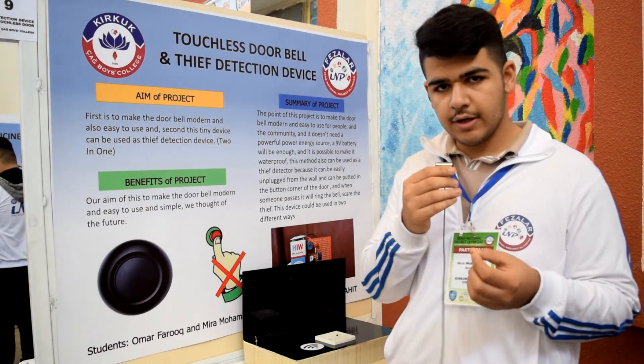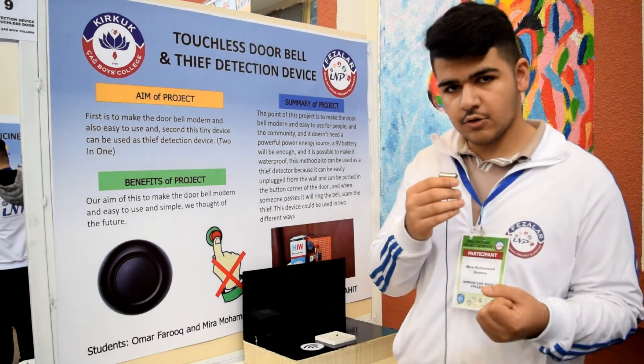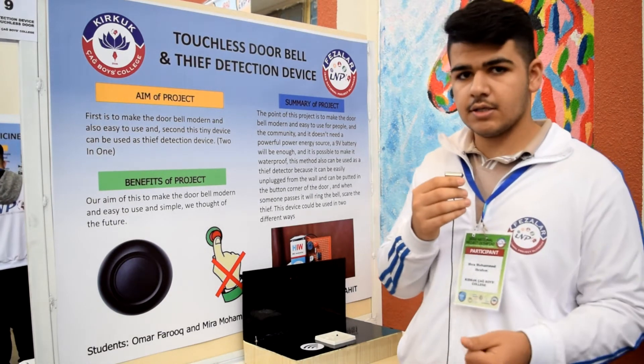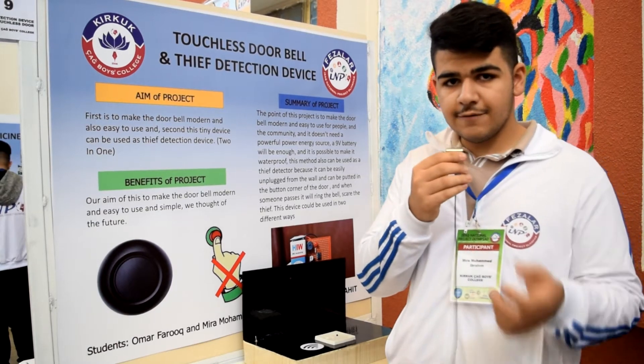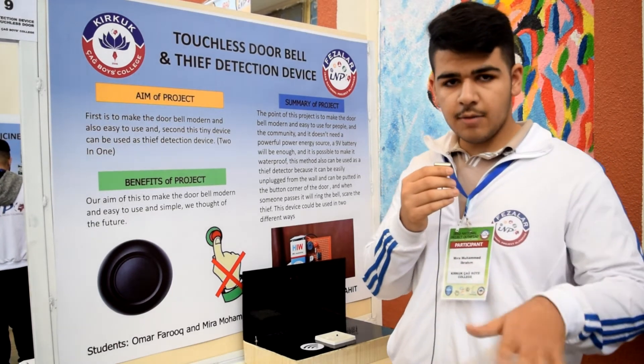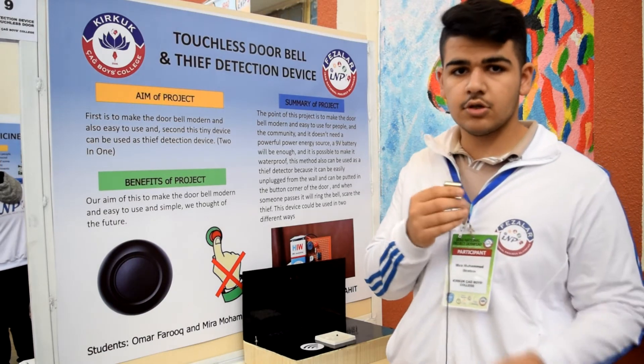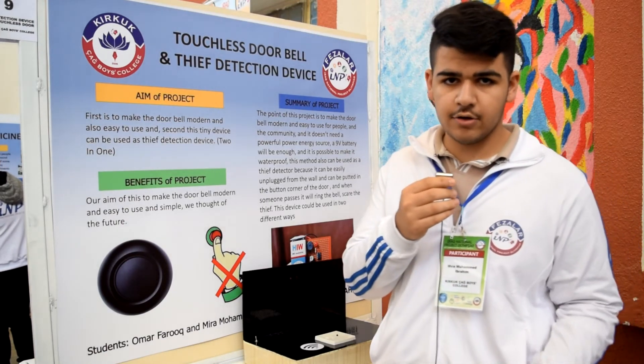For the thief detection device, we have another method. When you place it at the door and a thief tries to open the door — like when you're on vacation and you leave this device on the door — it automatically detects the object and makes a loud sound, attracting the attention of the crowd and neighbors.